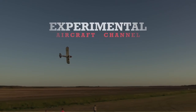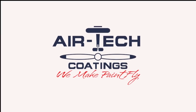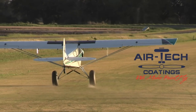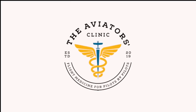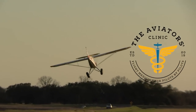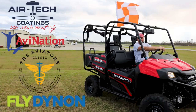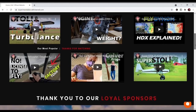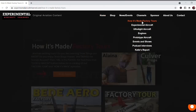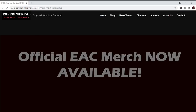We are partnering with great companies like Dynon Avionics at dynon.com, Air Tech Coatings at airtechcoatings.com, AV Nation Youth Magazine at avnationusa.com, and The Aviators Clinic at aviatorsclinic.com. Take a moment to visit their websites using the links in the description, and visit our website at experimentalaircraftchannel.com for events, our video library, playlists on specific topics, affiliate products, aviation merchandise, and more.